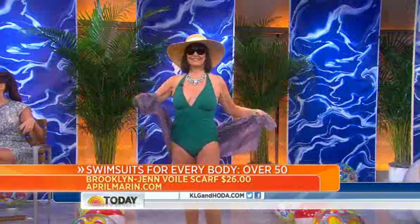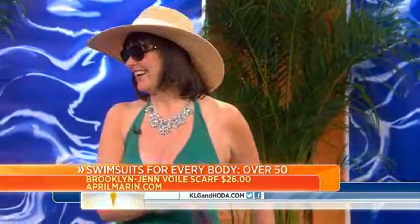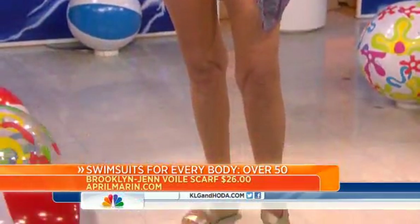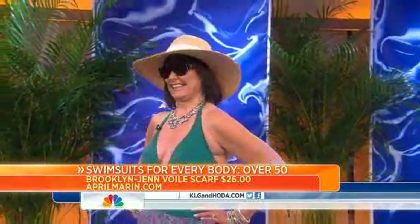I had to fight her out of stilettos — she wanted to be here in stilettos — so I gave her a lift with a wedge instead. And then the hat: really important, ladies. We know that sunscreen isn't enough anymore — you've got to have the hat. And her jewelry — Sunny will never be seen without her jewelry.